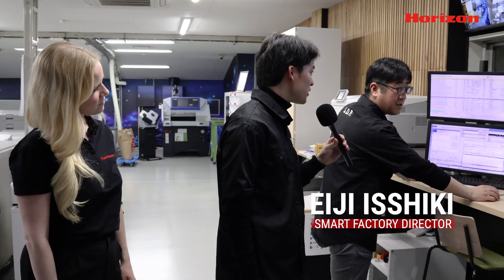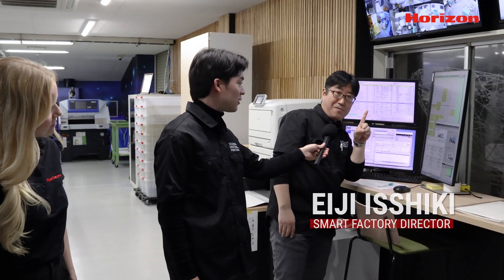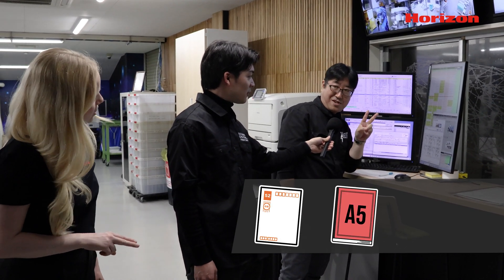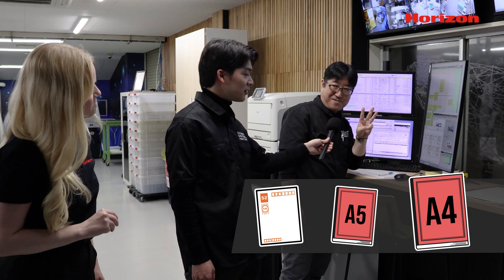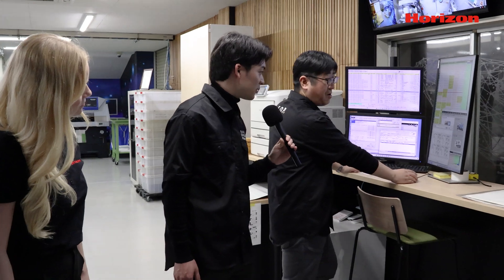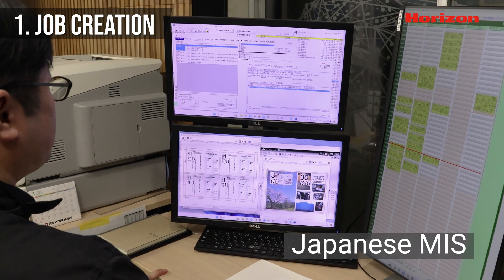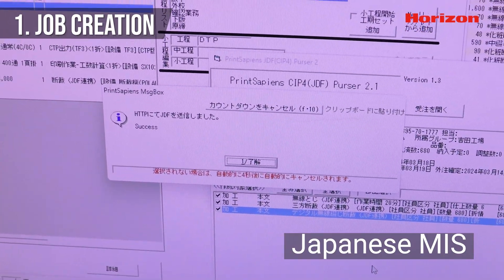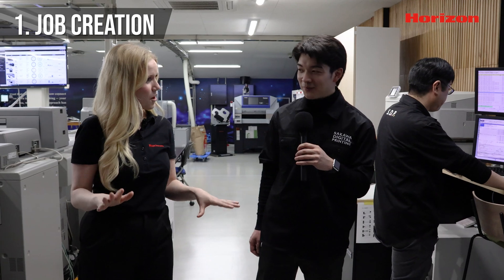Ishiki-san, can you send the printing data to the printers, please? So normally someone would receive the job data, input it in the system, and then send the information to the printer. Yes, that's correct — and that's step one.